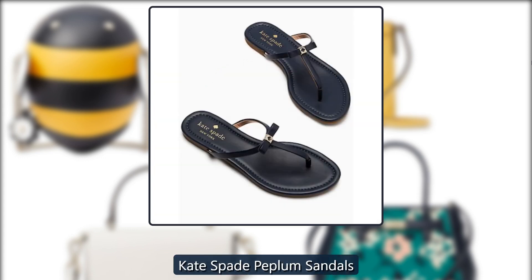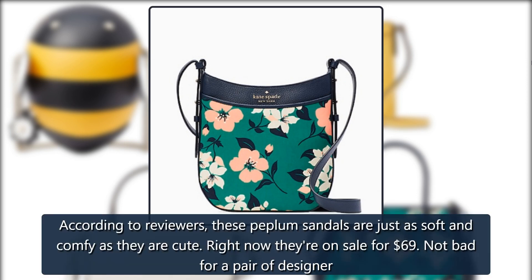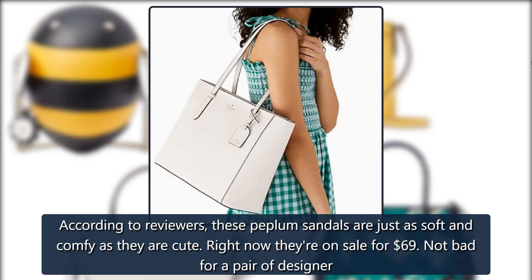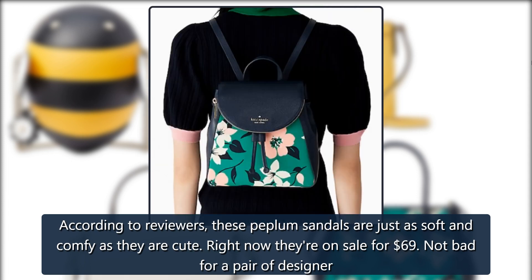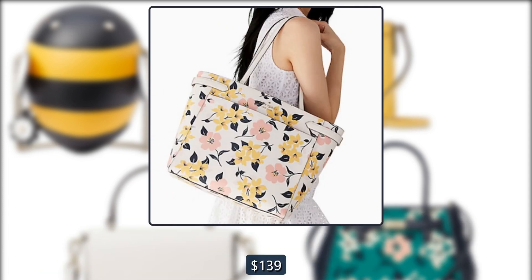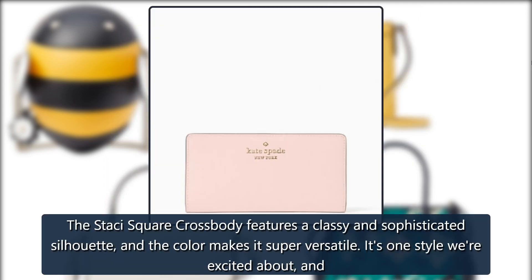Kate Spade Peplum Sandals: According to reviewers, these peplum sandals are just as soft and comfy as they are cute. Right now they're on sale for $69 — not bad for a pair of designer sandals you'll be wearing all season long. Originally $139, now $69.